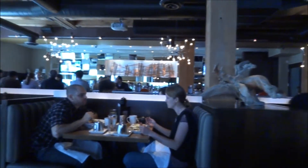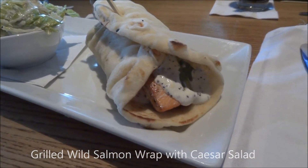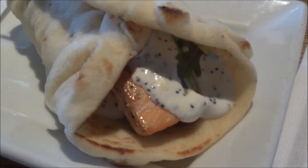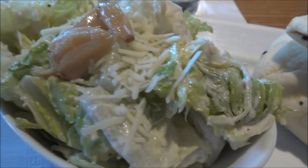We're at Milestone's restaurant in Yaletown in Vancouver and we've got a nice lunch here. This is my grilled salmon wrap. I upgraded to the caesar salad for an extra dollar. There's the salmon, and I'm eating it with the naan bread. It's a nice caesar salad.